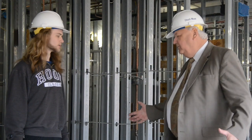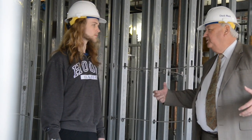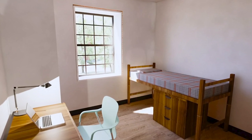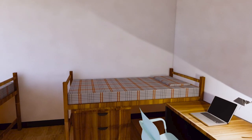So what's the layout of one of these bedrooms in a suite? The suite bedrooms will allow for two beds, two desks, two desk chairs, two dressers, and then on each end here are the closets. And will it be the same furniture as in the current dorms or will it be new furniture? All new furniture.